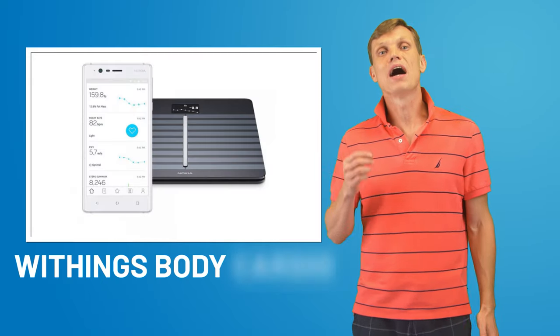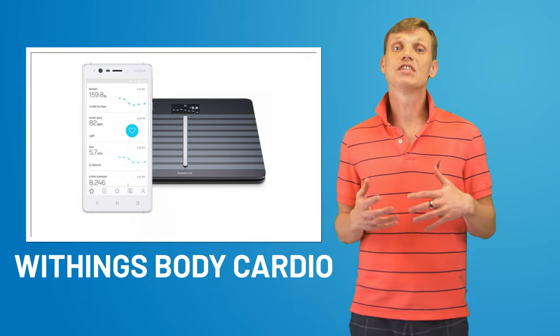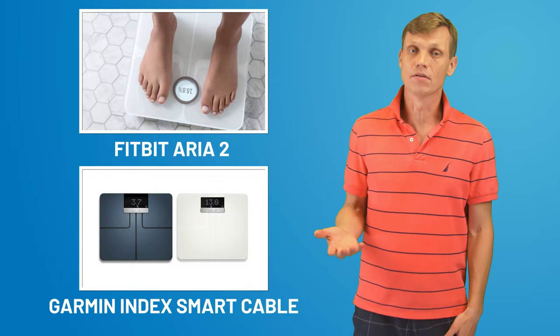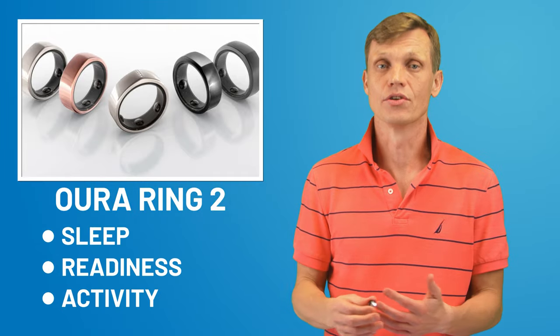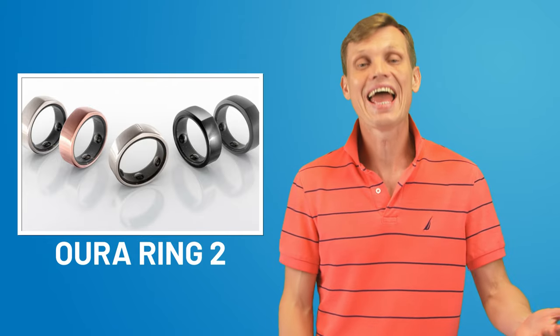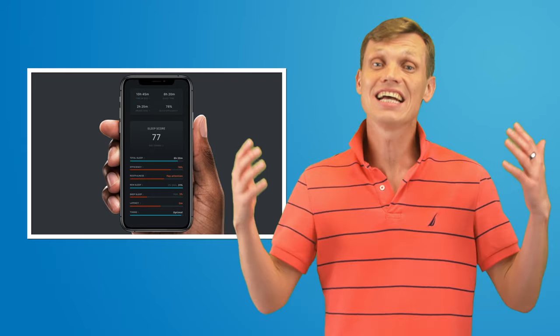I think that in the category of weight scales, the WeThings Body Cardio remains the top product, though this segment is quickly becoming saturated with other great products such as the Fitbit Aria 2 or the Garmin Index Smart Scale. The Oura Ring 2, a wearable ring that tracks daily sleep, readiness, and activity information, remains at the top of sleep tracking products. Oura introduced a couple of additional versions of the ring in 2020 and updated its app interface several times this year. I expect we'll see the next generation Oura Ring next year — hopefully.